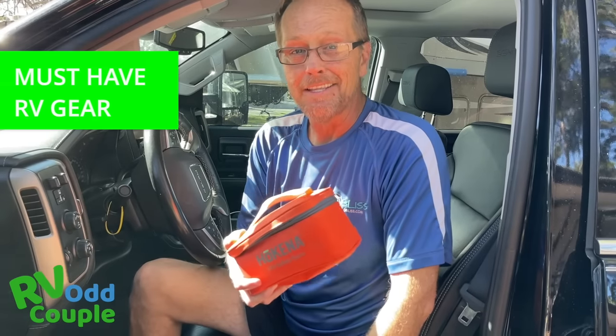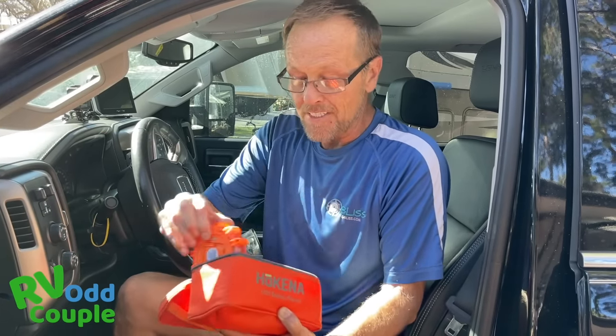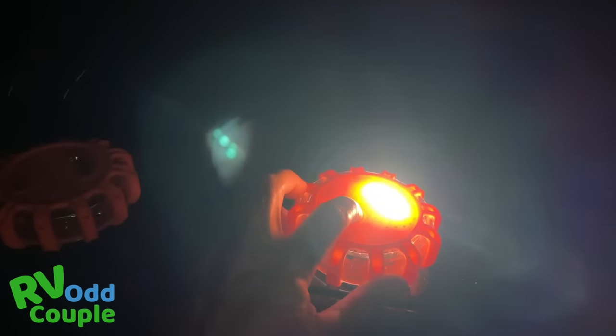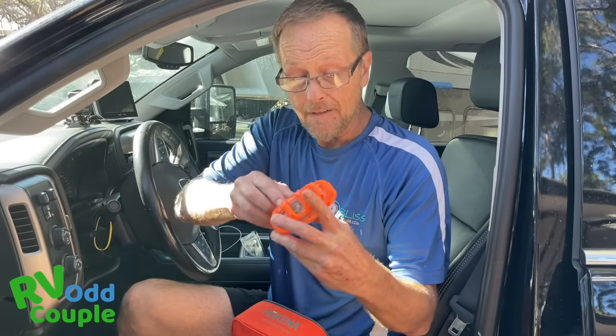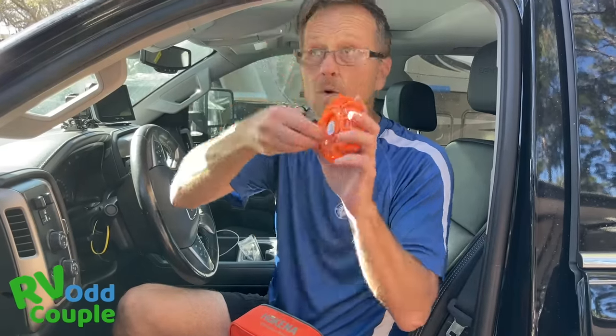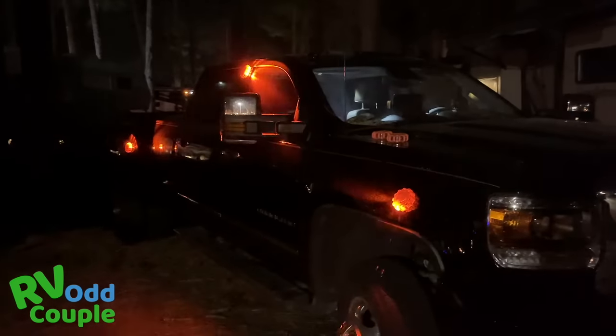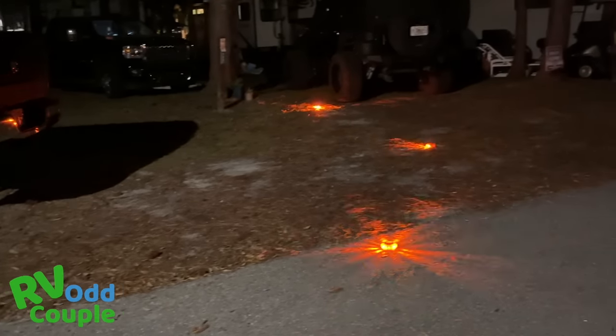The second thing you want to do is wear a safety vest — always have one. These are super cheap, three or four bucks, and they help other drivers see where you are, especially at night. We also use the Hokina Safety System — it's about 40 bucks for the whole thing. These lights have different functions: they flash, they light up in different modes, and they have magnets on the back so you can hang them or stick them to the truck. You can lay them out as a puck behind your rig about 50 feet, and people will see the flashing.